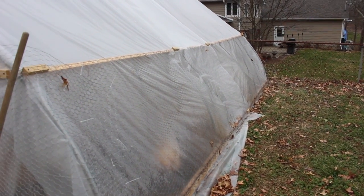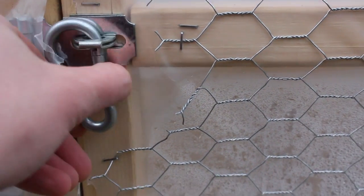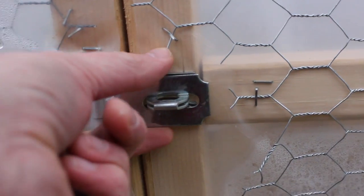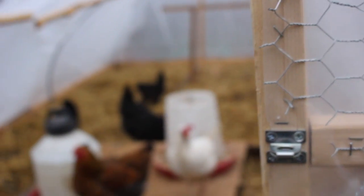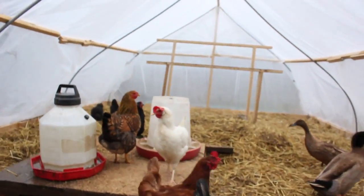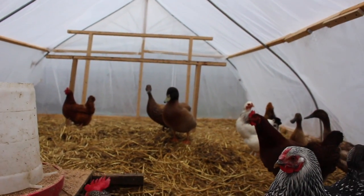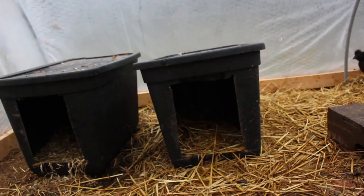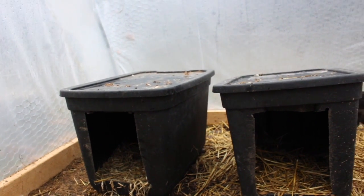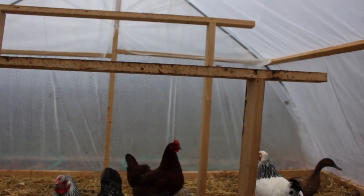Let me show you right inside. We've got all the chickens in here, along with their food and water. We've got a couple of makeshift nest boxes here — I'll tell you more about that later. And we've got their perches here where they sleep at night.